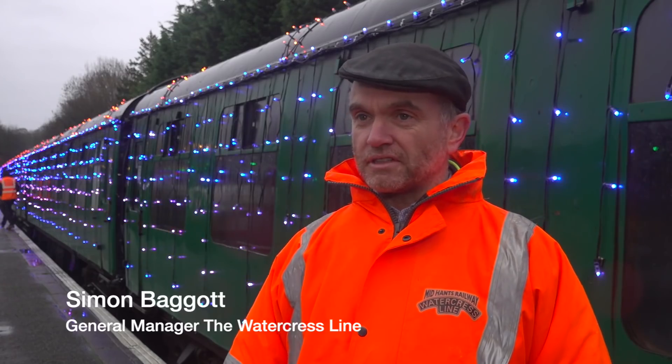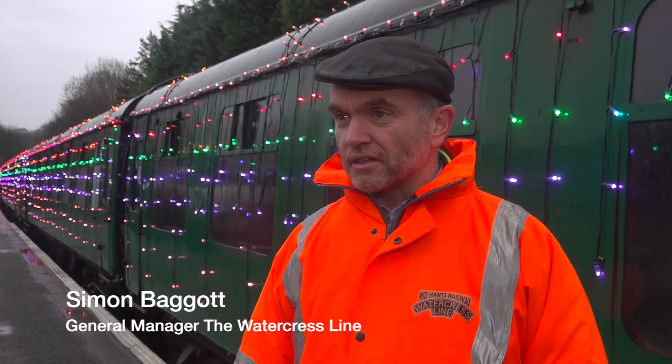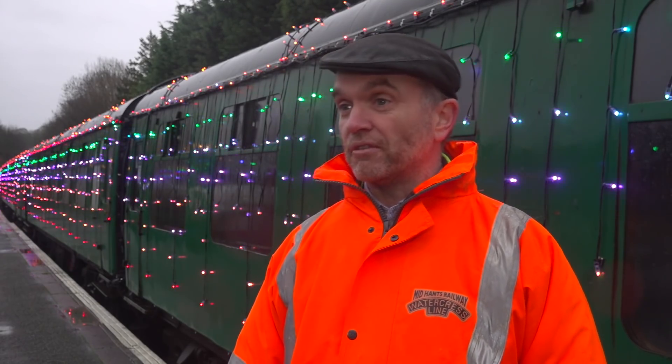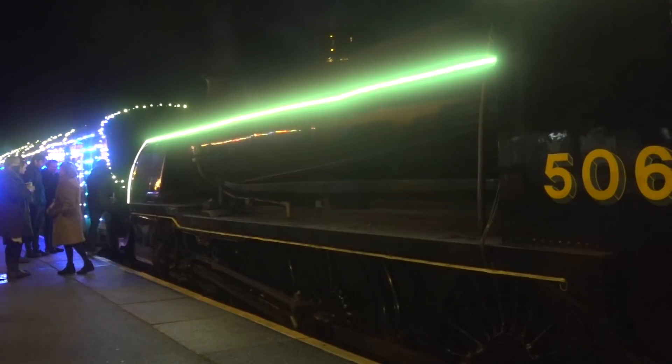One of our volunteers, Simon Horne, is a professional lighting designer and he saw some illuminations-type events at other venues and thought, 'Well, I can do something like that for my railway.' And that was really where the idea started, as a very small seed, a bit over 12 months ago.